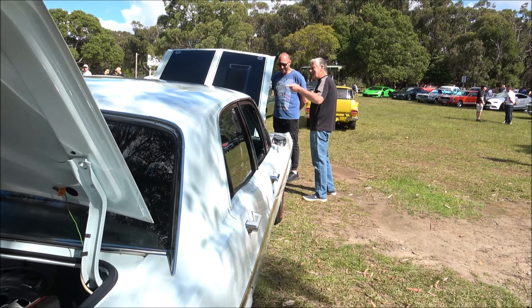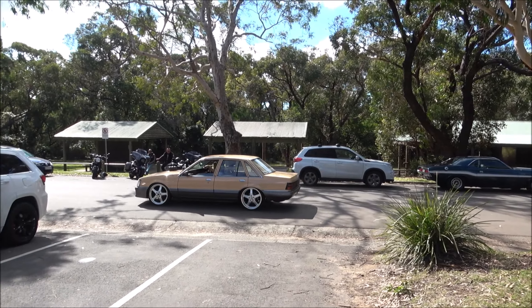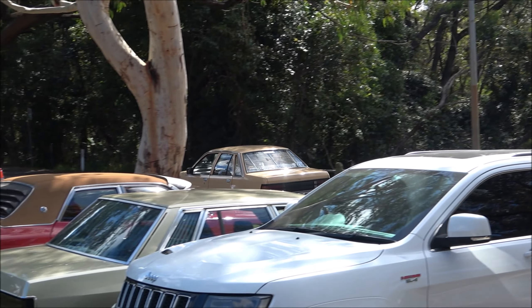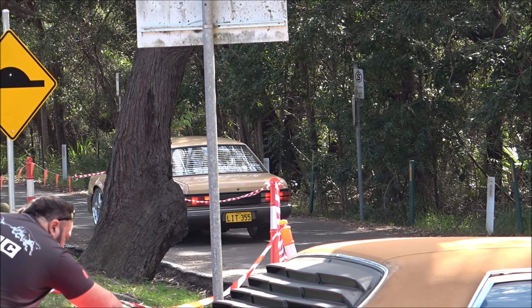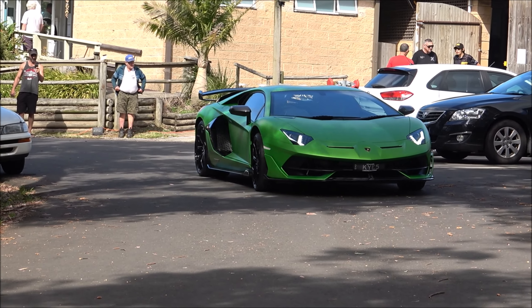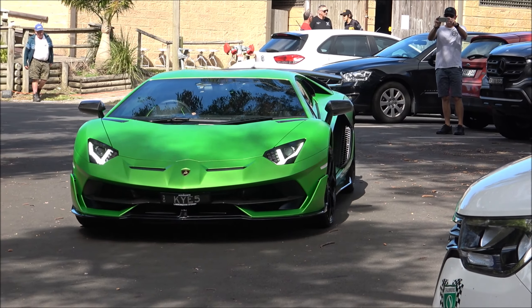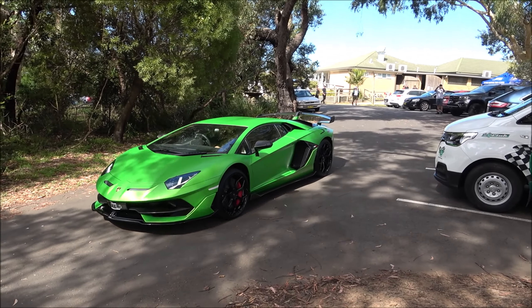There's the XA here - I would say that's an RPO 83. It's got a bit of a cam in it, and we'll hear this thing take off. Very nice sounding - nice lumpy camshaft. Look at the presence on the road, ladies and gentlemen.